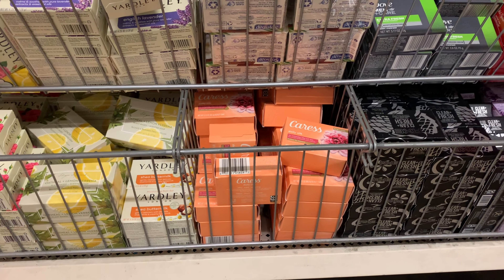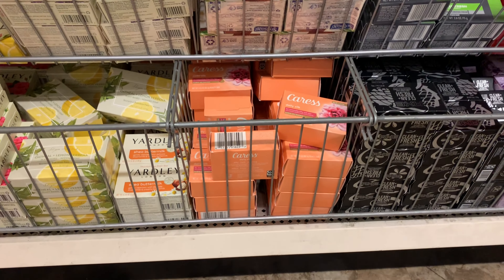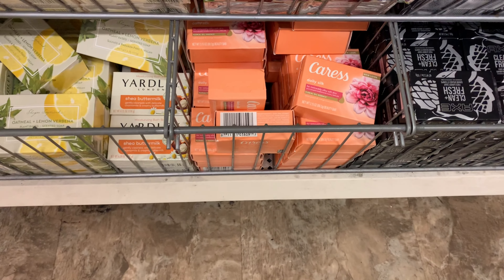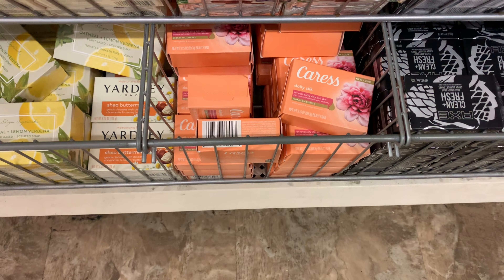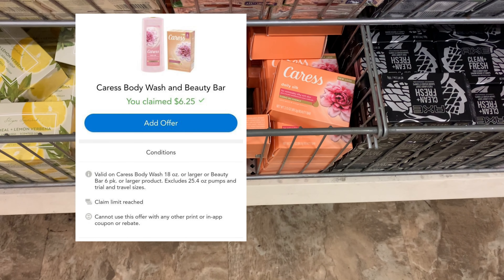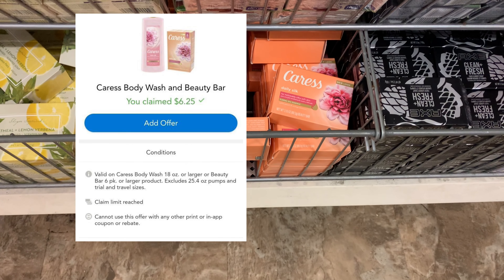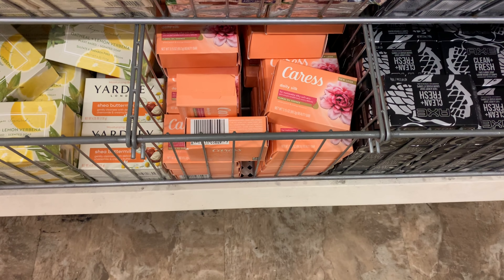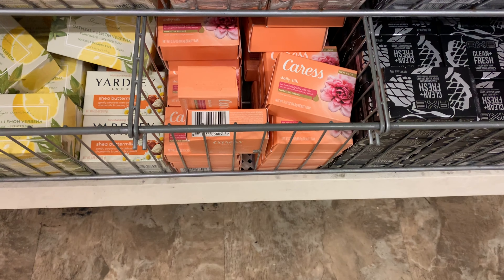One of the first deals we're going to take advantage of is this Caress right here. We're at the Dollar Tree so it's priced at a dollar, and Checkout 51 is giving back a dollar and 25 cents per pack, up to five times. That's going to make each one of them free plus a 25 cent money maker.